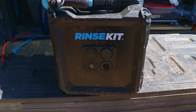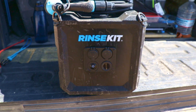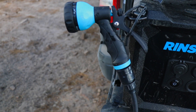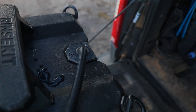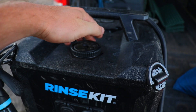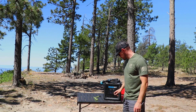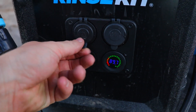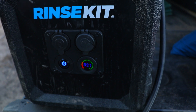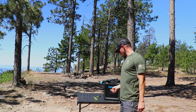It's called the Rinse Kit Cube and it is literally one of the coolest things I've ever found. It has a built-in battery and a built-in pump — you fill it up with water and now you have running water anywhere you're camping. Turn it on, it automatically pressurizes, tells you the battery level, has a 12-volt socket for charging, and two USBs so you can charge a phone or use a USB LED string light.